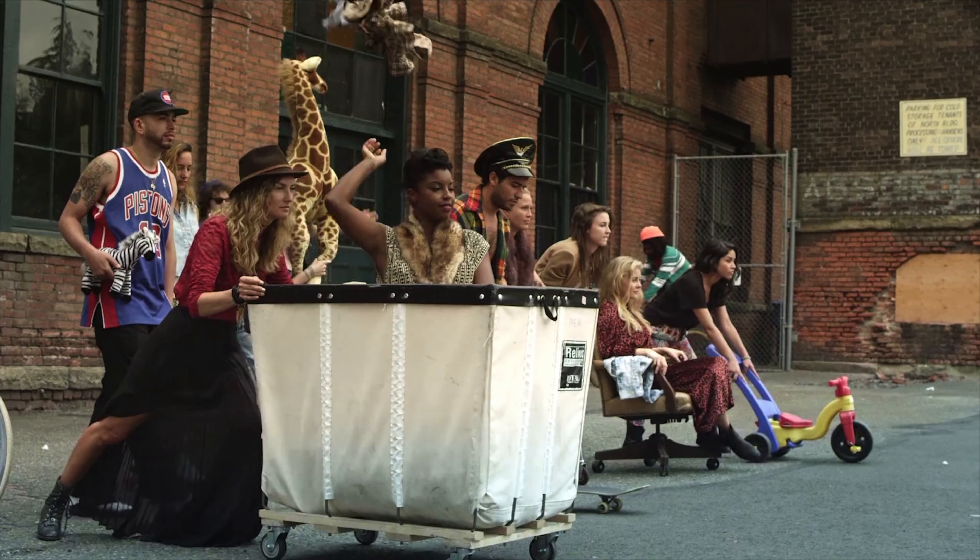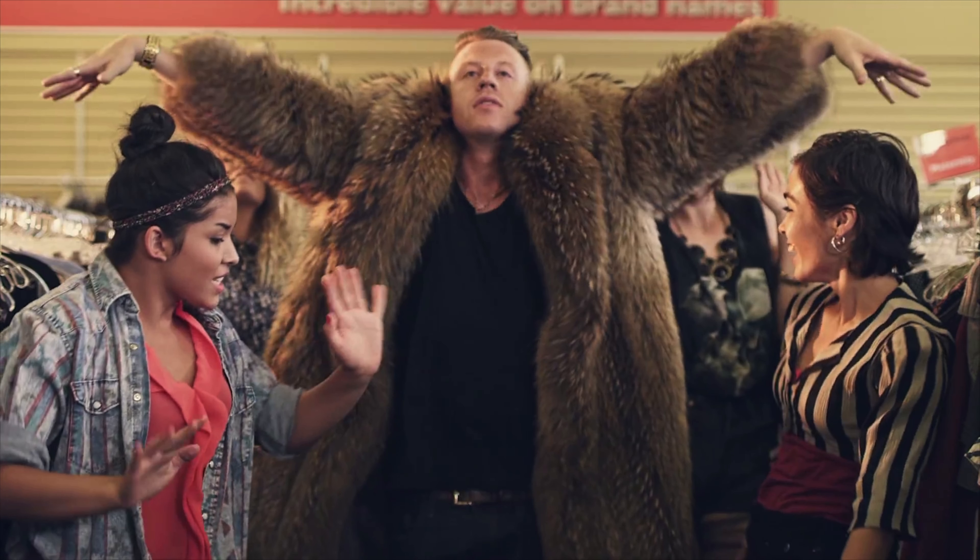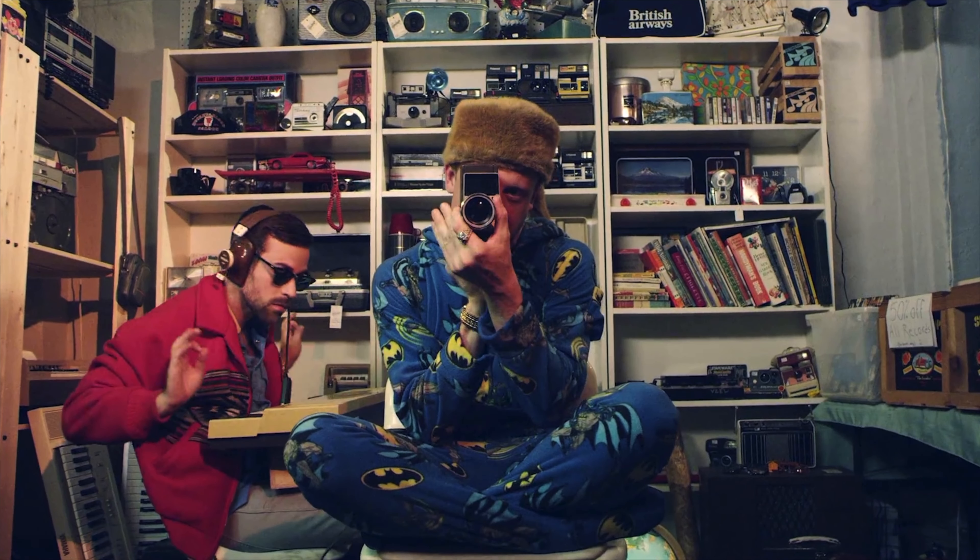Today's math prop appears about two and a half minutes into the video. Macklemore is discussing the ridiculous prices of designer clothing and enjoying the fact that things are much cheaper at the thrift shop. To demonstrate, he does some simple addition on this thing.